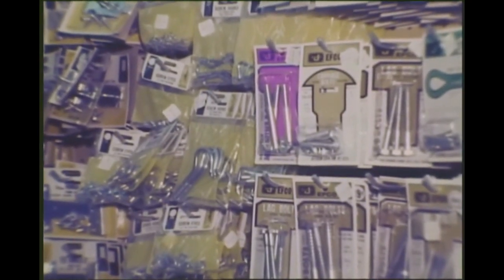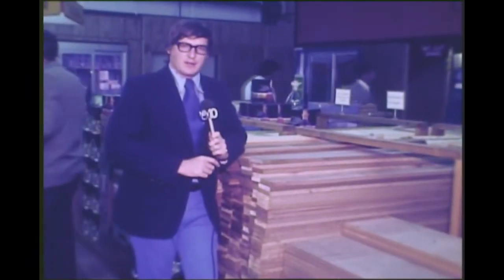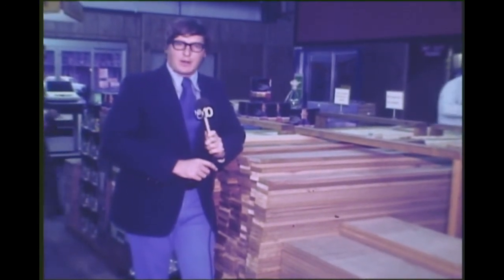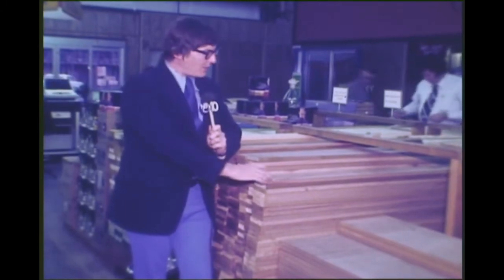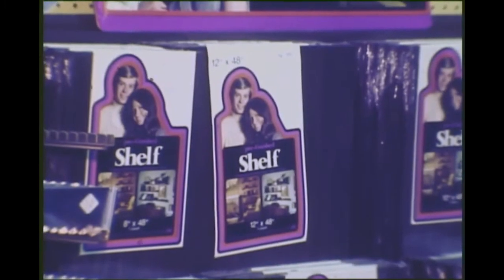Stores such as this carry hardware, and most of it's packaged. Their concept of packaging is even going further. Lumber, which used to be sold in 8, 10, 12-foot lengths or longer, is now being cut to size to take care of the do-it-yourselfer without access to power tools.